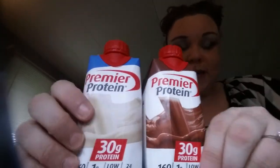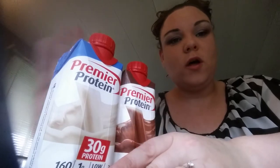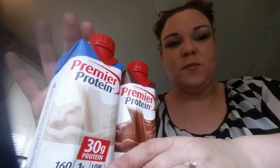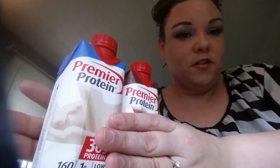You can get these at Walmart. They're about $7, or you can get them at Sam's Club and they come in bulk. You can also sometimes find them at Walgreens, so you just have to look for them.